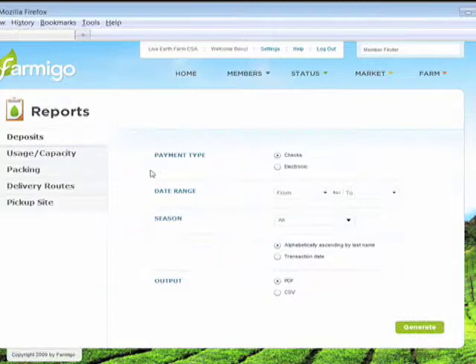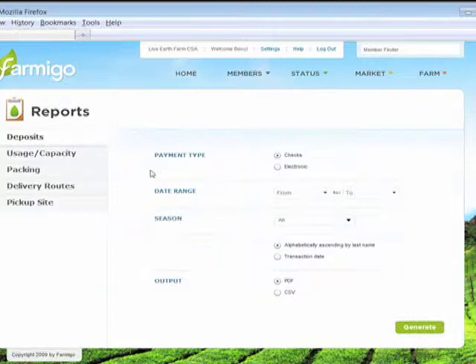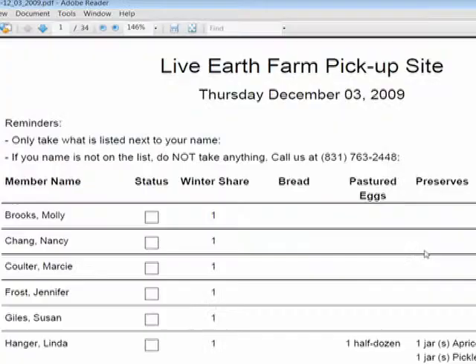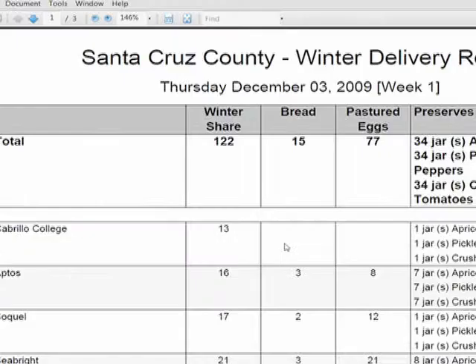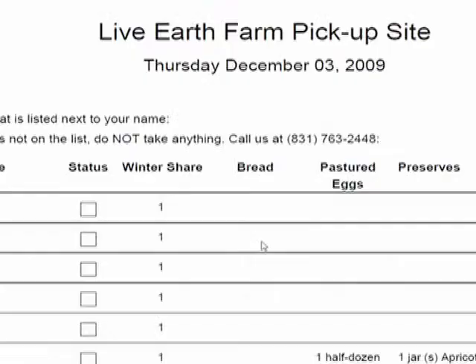Farmigo has a variety of reports specifically designed for CSAs. These reports can be generated in seconds, always providing you with up-to-date information. This includes packing lists, which can be printed out in Spanish or in English, and route distribution lists for your drivers.